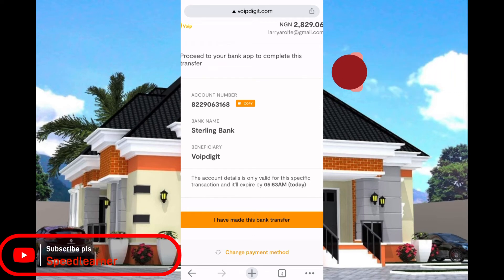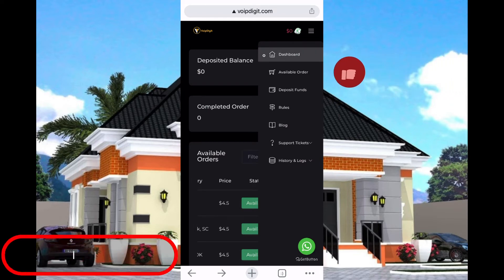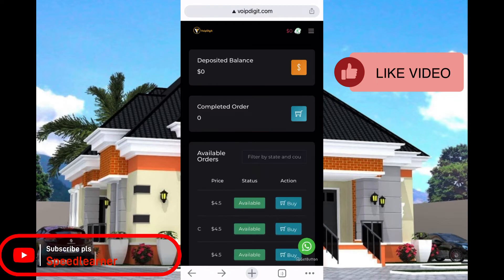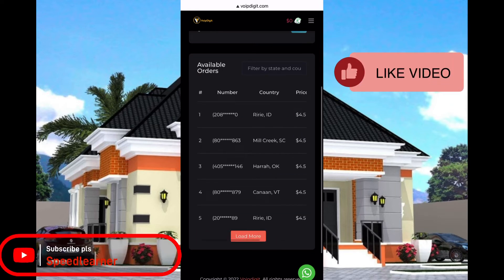Once you make the payment, come back and click on 'I've Made This Bank Transfer.' Once you click on that, you are going to see your money reflected in your balance here. Then you just click on 'Buy Now' — click on the number you like to purchase it.